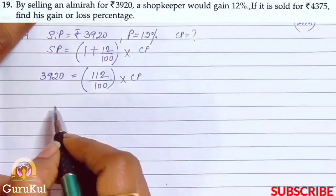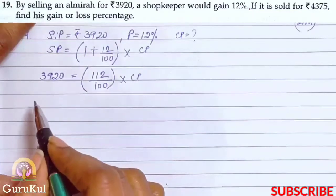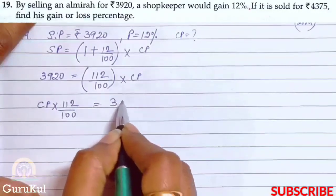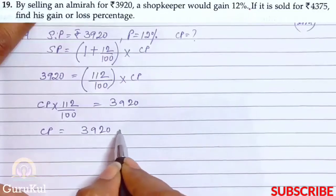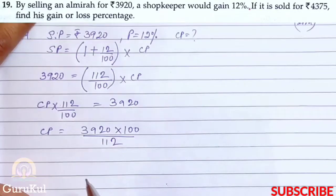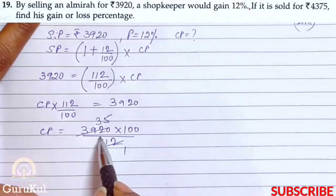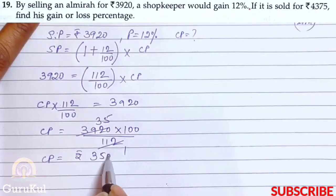Now let's rearrange. The unknown value goes to the left-hand side. So CP × (112/100) = 3920, therefore CP = 3920 × (100/112). Since 112 × 35 = 3920, our CP value becomes rupees 3500.